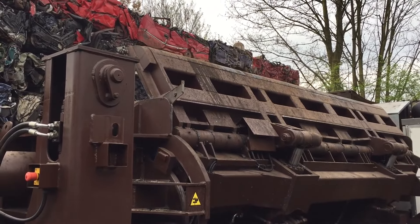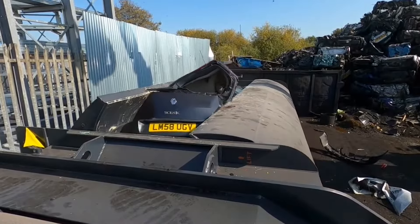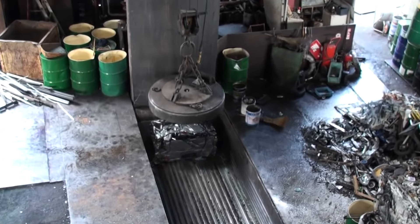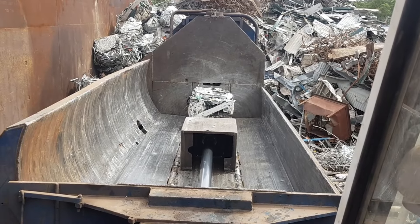Depending on the needs of an operation, there are different types of balers. Some, like two-ram balers, are built for large quantities of bulky material, with bigger chambers and faster cycle times for high productivity. Others, like closed-door balers, keep everything contained to minimize dust and debris.